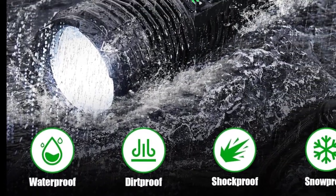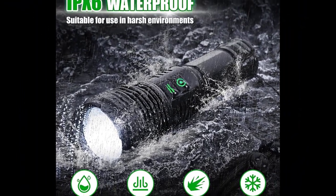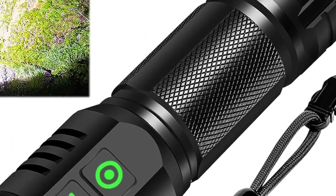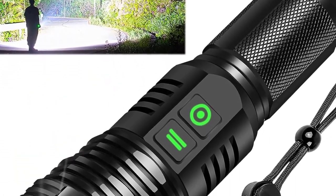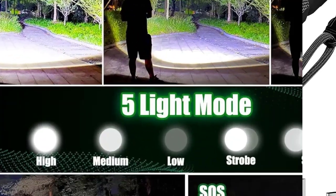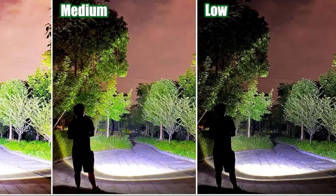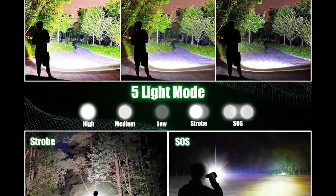The high-power flashlight has a power indicator light. When the power is less than 25%, the indicator light will remain flashing red. It also indicates the charging status: green for full, red for charging. The flashlight's high lumens match with 5 lighting modes: strong light, weak light, energy-saving light, continuous flash, and delayed flash — use different lighting modes according to different situations.